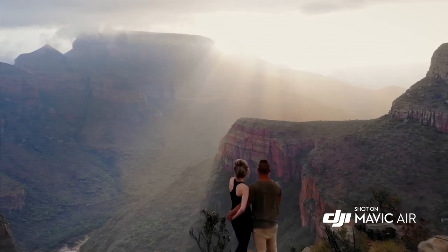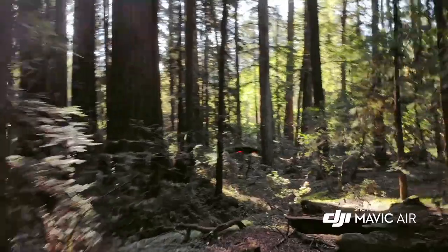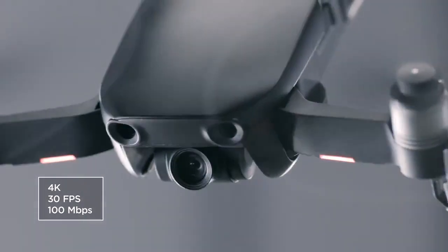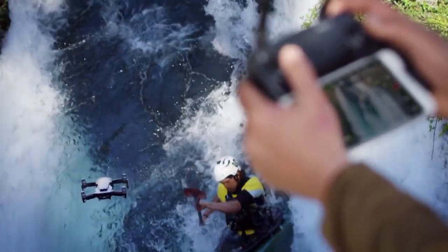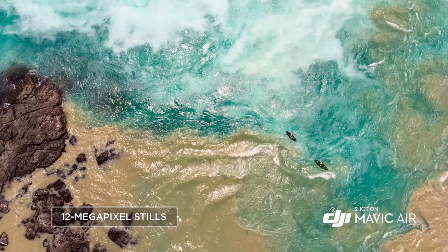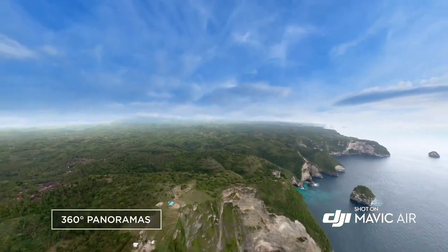However, they have it shooting 4K, they have it with more intelligent flight modes, they have it at a cheaper price point, and it has a lot of the features people wanted on the Spark — now in a slightly larger package. As you can see in this video, it shoots 4K at 30 frames per second. It's actually going to have a three-axis gimbal like the Mavic Pro, unlike the Spark which only had a two-axis gimbal. The max flight time is somewhat in between both — it has a 21-minute flight time, which is a little less than the Mavic Pro.